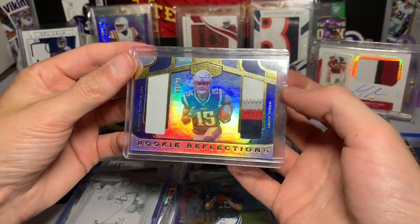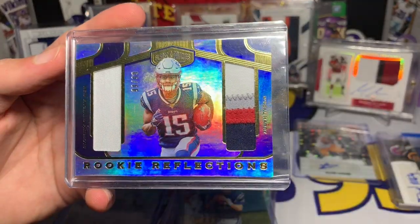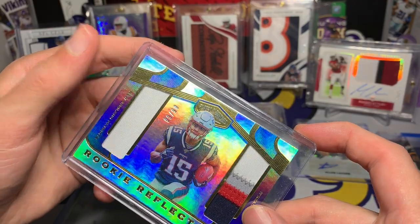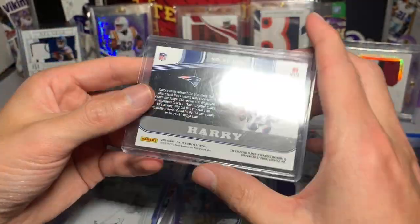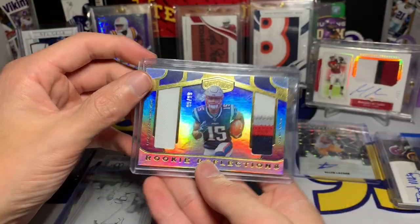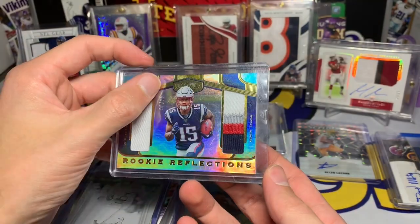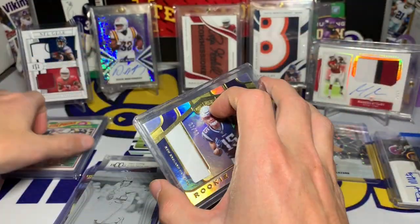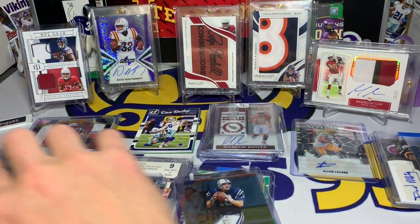Look at this — Rookie Reflection, that is a chunky patch: N'Keal Harry plates and patches. They have plates and patches, eBay 1 of 1 — 99 out of 99. That is beautiful. Very nice patch right there. Plates and patches is underrated honestly, but of course everything got expensive this year which was kind of crazy. One of my favorite cards from this hot pack.